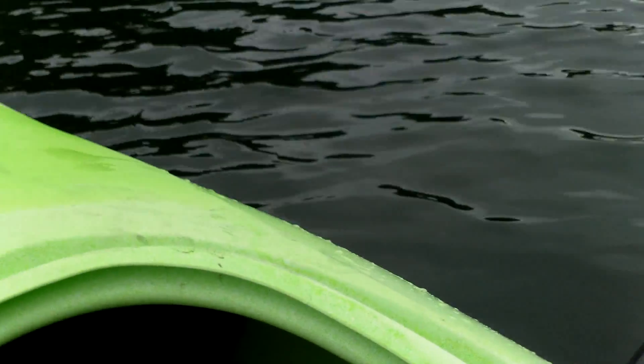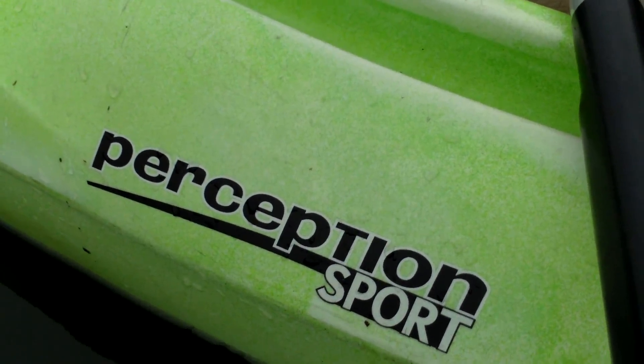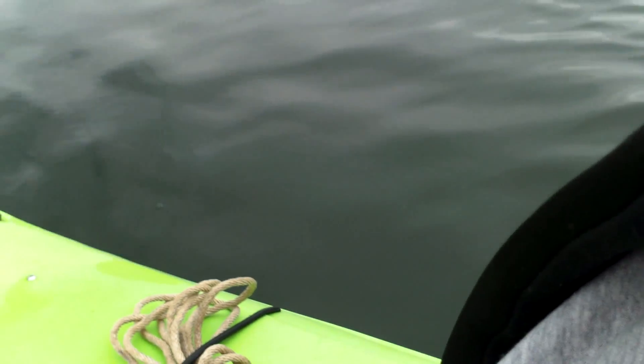Enjoying the boat — pretty good room. Doesn't have any storage bins, but it's a Perception Sport. You do get some bungees in the back. I've got room to stow up front and room to stow in the rear as well.